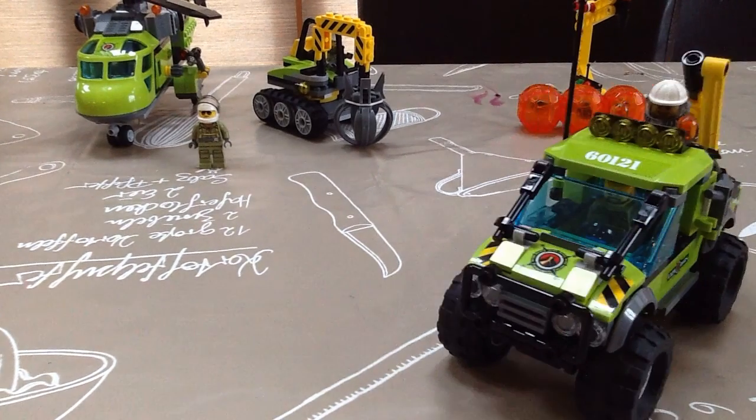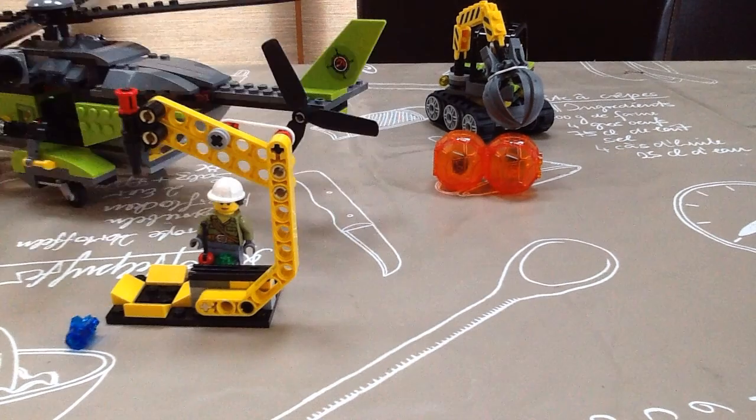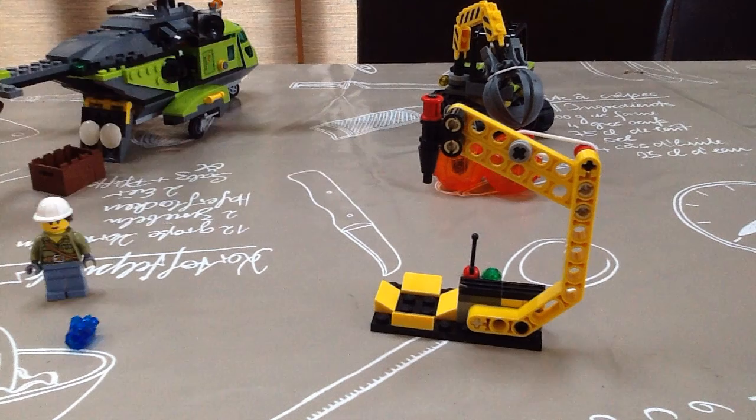Here comes the digger to break them into bits. It cuts it open, and here comes the helicopter.